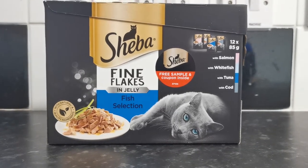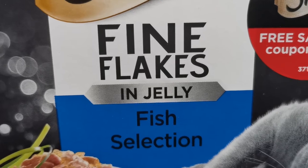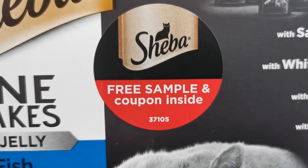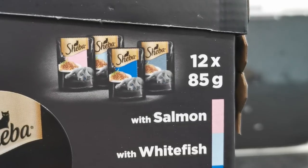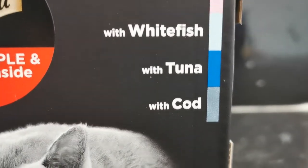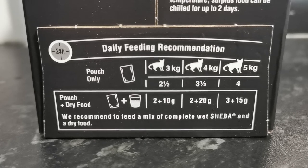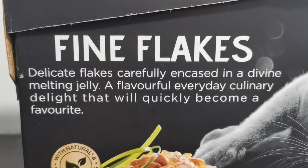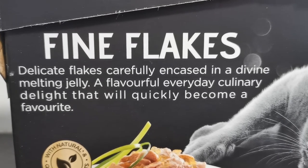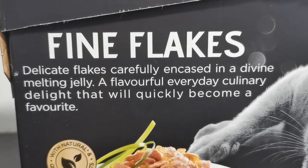Hey everyone, welcome back to Candy Tube. Today we're testing out the new Shiba fine flakes and jellyfish selection. There's a free Shiba sample inside and a coupon. There are 12 pouches inside; the flavors are salmon, whitefish, tuna, and cod. At the side of the box it shows you the daily feed and recommendation. At the back of the box they talk about fine flakes — delicate flakes carefully crafted in a divine melting jelly, a flavorful everyday delight that will quickly become a favorite.